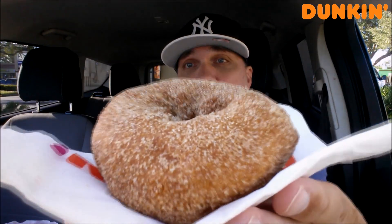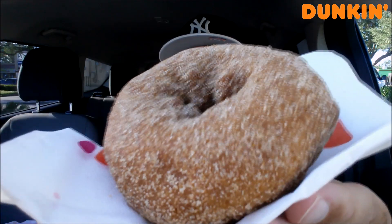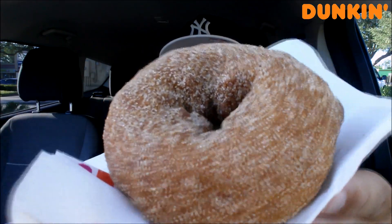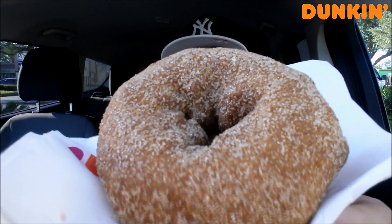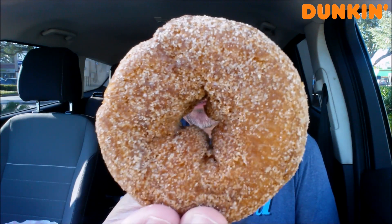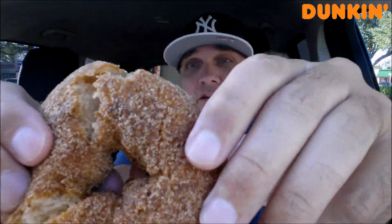New donut alert over here at Dunkin'. They just launched their pumpkin line, and along with all of the pumpkin goodness, they came out with an apple cider donut. Check it out right there. This reminds me of those huge donuts you'd get at the fair — the raised donuts. It looks like cinnamon sugar, and hopefully it's going to have a nice apple cider taste. So without further ado, let me give you one more close-up of that, and we'll do a little break-off right here.